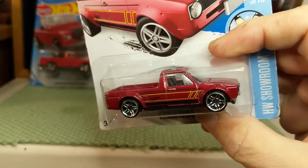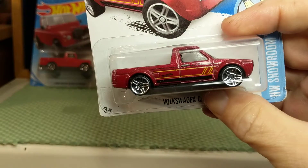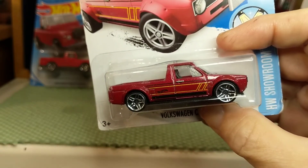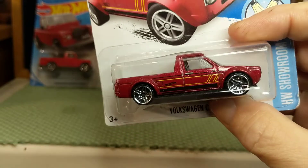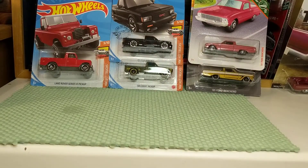And it was an early enough one that Volkswagen quality was pretty damn good at that time. This would have been the late 1980s, maybe even 1990. So let's crack this open and see what kind of job Hot Wheels has done with this.